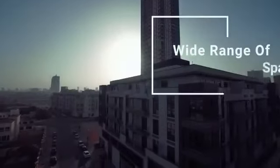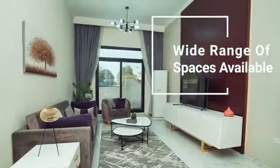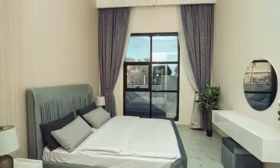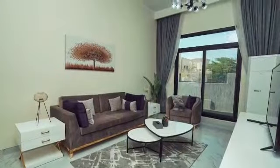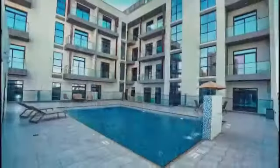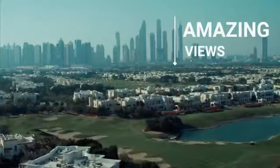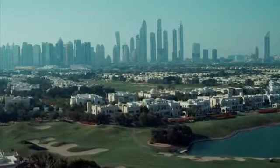The project has spacious apartments of one, two, and three bedrooms, with magnificent layouts. Gym and pool are designed to encourage residents to live an active lifestyle. The apartments offer pristine views of the community with a greenbelt and amazing views of the Dubai skyline.